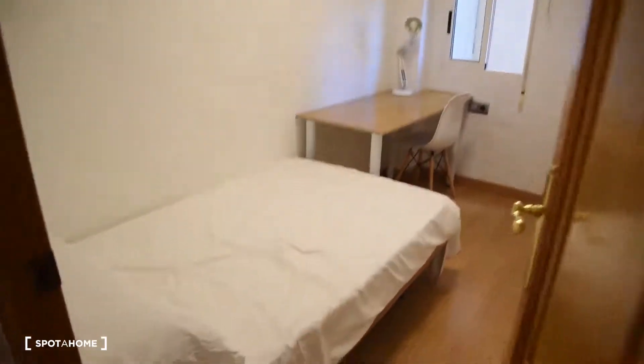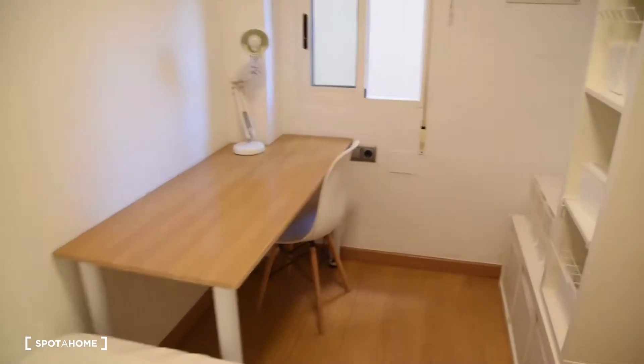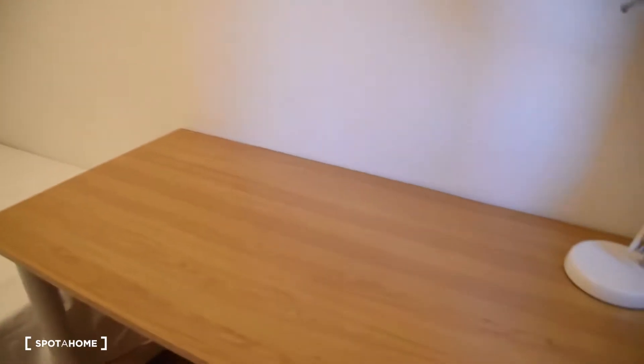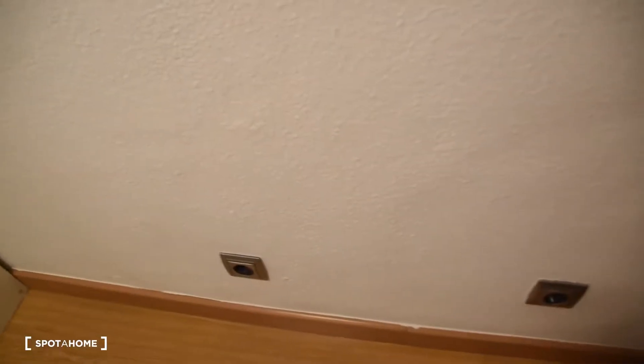Now it's time for bedroom number one. You have a single bed in this bedroom, a desk, chair, and a lamp, and all this space here for your clothes. The view from the bedroom is this. We've also got some space here to hang our clothes and electricity sockets right there.